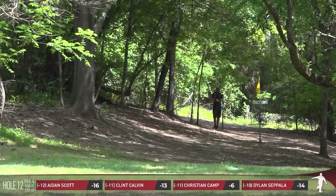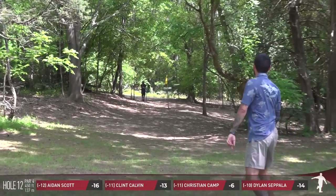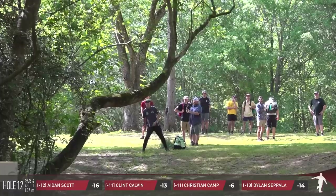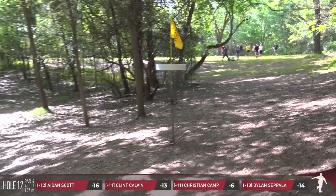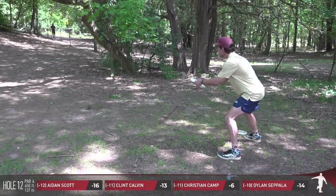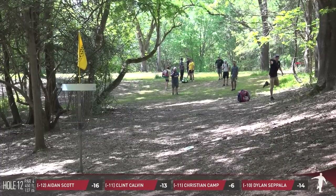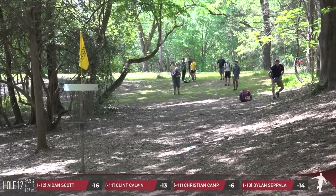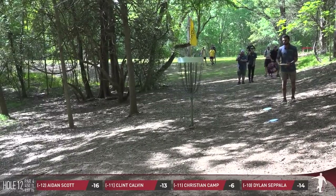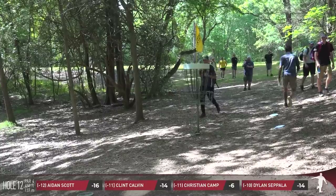Dylan a little low catches a little root and he's going to be edge of circle. I wasn't sure if he released it low on purpose or if he was playing into the ground to kind of skip to the basket, but now that I see it again it looks like he just flat-out released it low — unintentionally. Clint is so far up the fairway that he's jump-putting for his birdie — pretty impressive. That's a tough spot for Christian with the low ceiling. Dylan after his look isn't able to convert — that's going to be pretty frustrating because he was in a perfectly good position to get up and down for a birdie. Nice work by Clint.